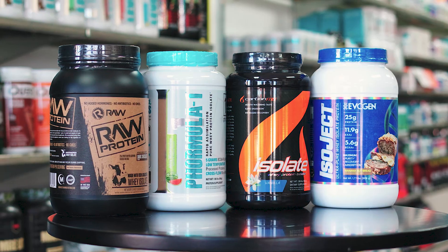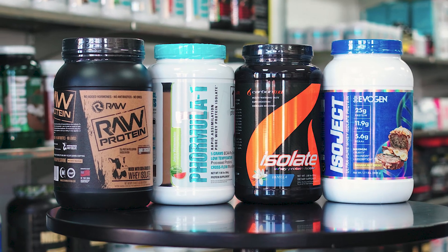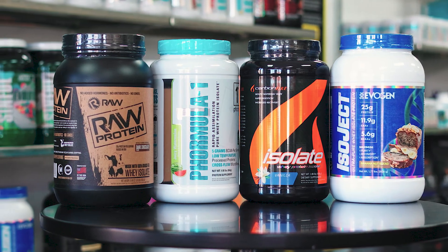As for a whey protein isolate, that is a rapid assimilating protein, meaning this protein is going to digest very fast so it can get to our damaged muscles and restart that rebuild and recovery process.